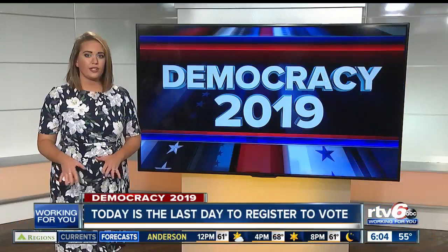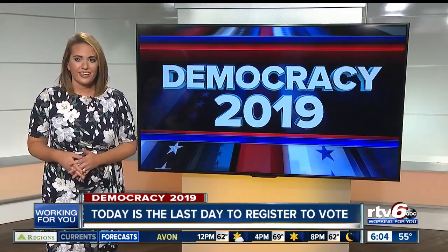On to the Democracy 2019 front. Today marks the last day to register to vote for this year's elections. Our own Kelsey Anderson joining us live this morning with what you need to know if you're planning to cast a ballot on November the 5th. Kelsey, good morning.